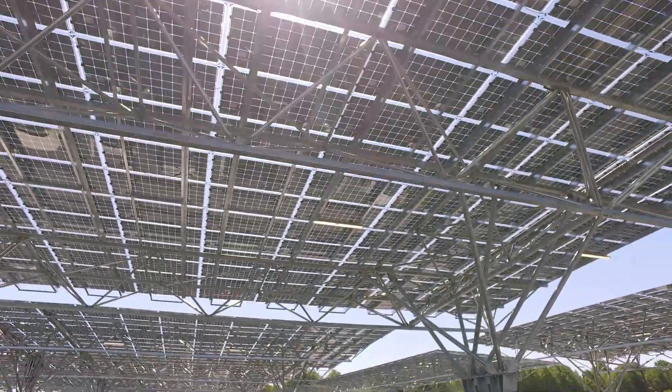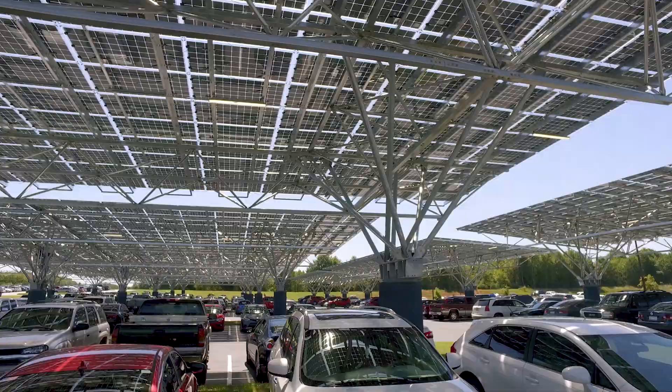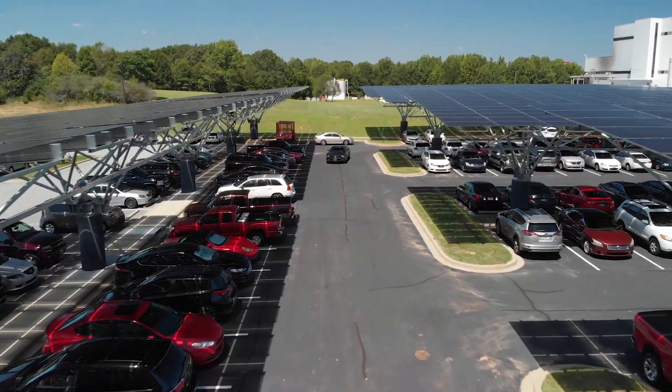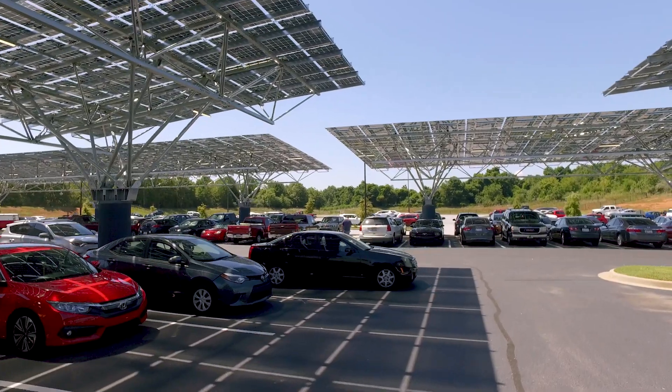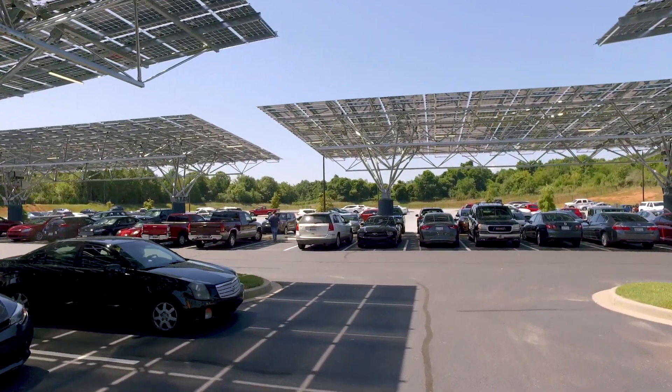One of the great things about having this really large shaded area under our canopies is it keeps the cars a lot cooler. People brag when they get a spot to park underneath the canopies — it really becomes like the VIP parking for any site where we build these systems. Everybody loves it. It looks great. You should really go for getting a system like this.